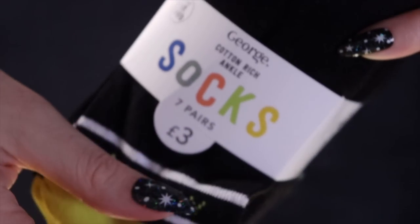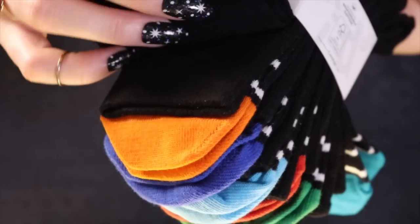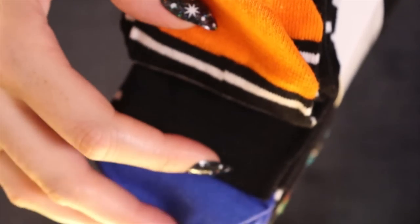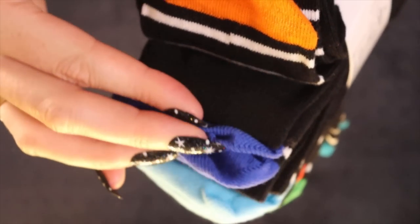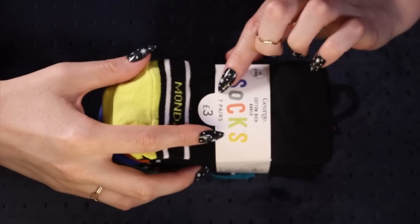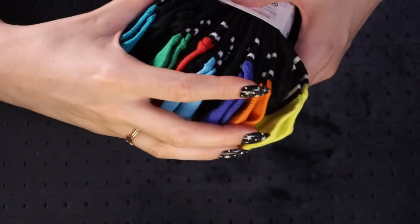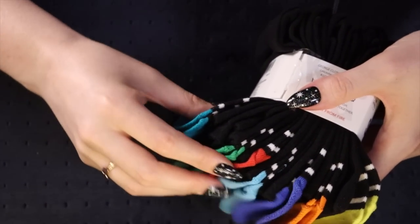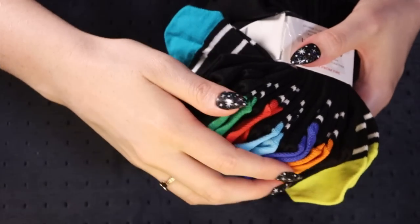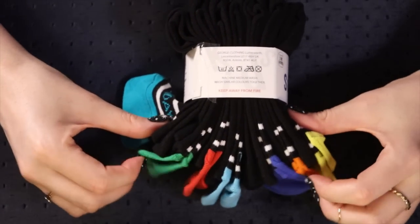So these socks are day of the week socks - I just thought they were really cute. I'm not gonna make her wear the specific socks on the specific days, I mean she can do that if she wants like for fun, but I just thought they were cute. They have 7 pairs, so we have all the days of the week all the way from Monday to Sunday. These are just general socks, they'll last her after summer too, into autumn.